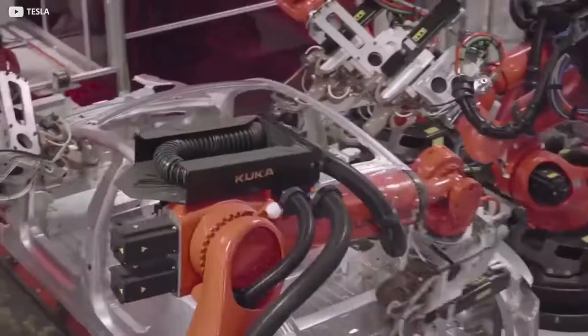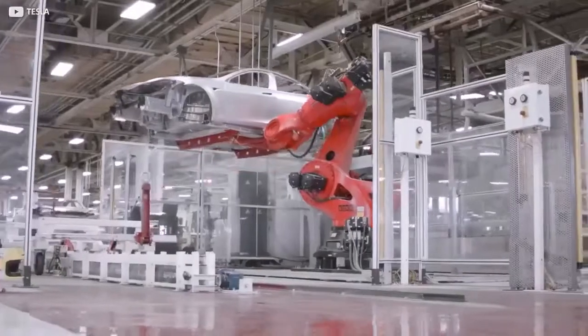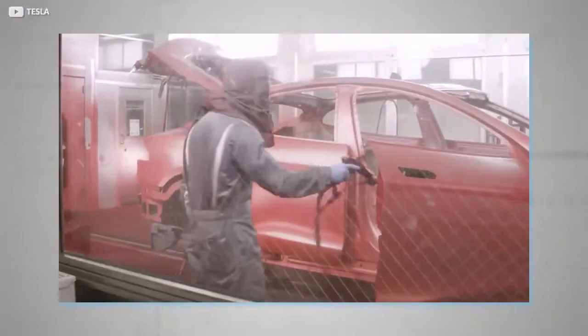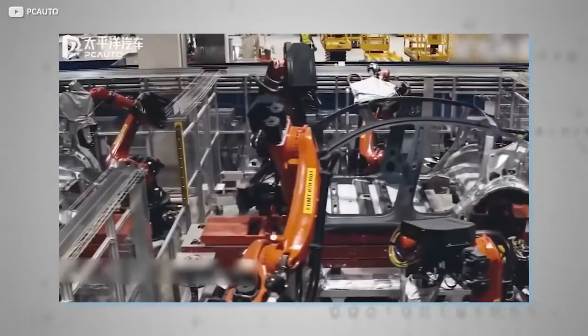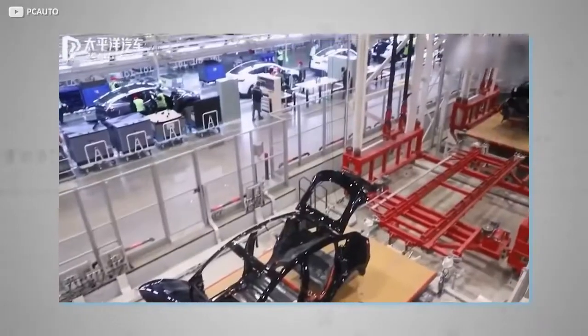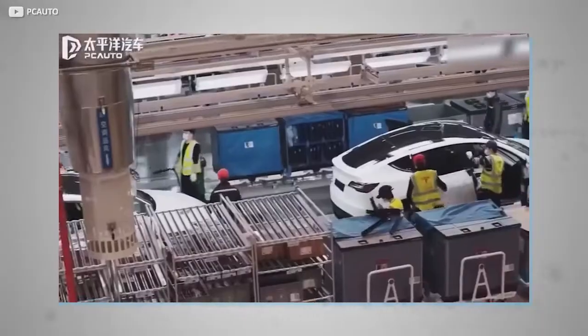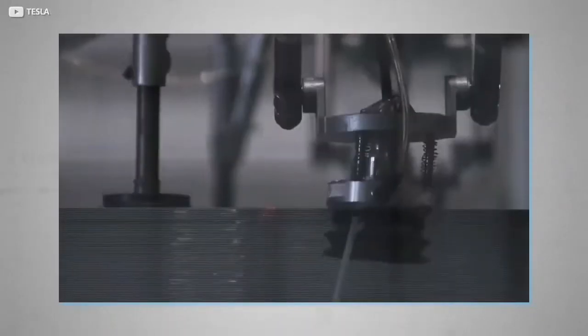Inside the four walls, machines do the hard work while humans perform tasks that cannot be replicated by machinery. Both work in harmony, often on the same production line, to ensure quality is delivered at every step. Robot-only areas are strictly monitored by staff who occupy miniature booths inside the building, with windows and viewing platforms to overlook their area of responsibility.